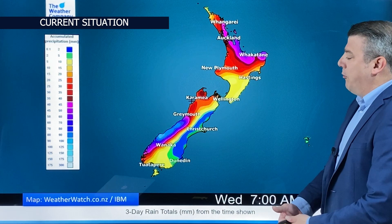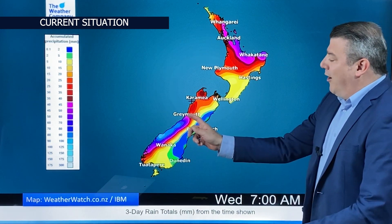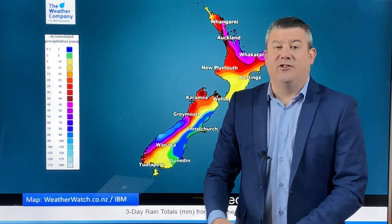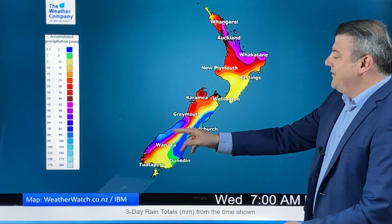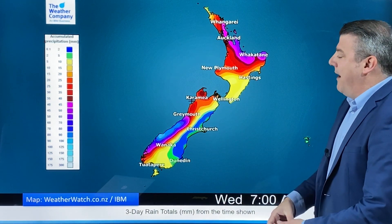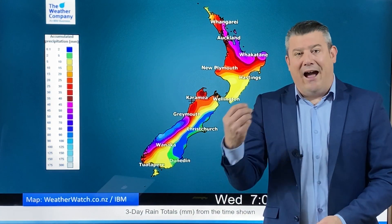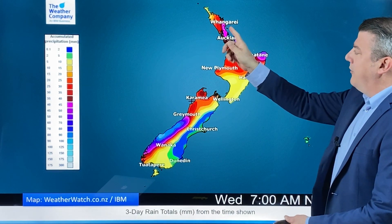We've got colder weather in the South Island and warmer, more humid weather in the north. Let's have a look at the rainfall coming up — this is the three-day rainfall map for New Zealand. Over here is where you're going to see the heaviest falls with 100 to 125 millimeters, maybe a little bit more through the mountains and ranges. But as you go further northwards up to Greymouth and the more populated areas, those rainfall totals drop right off.